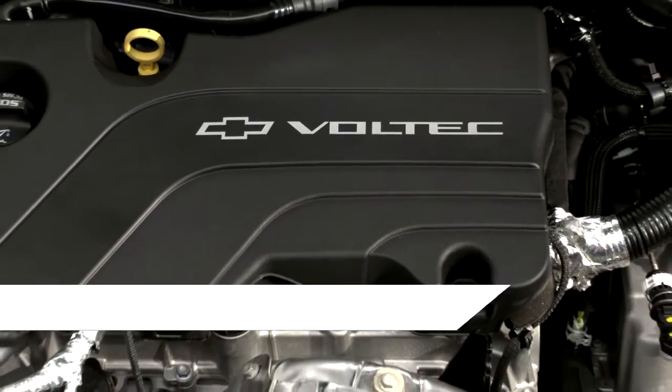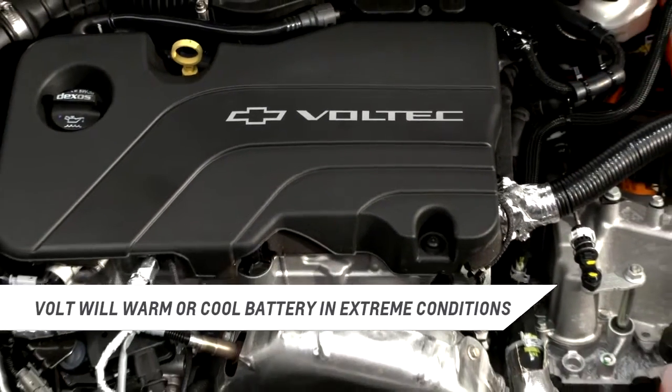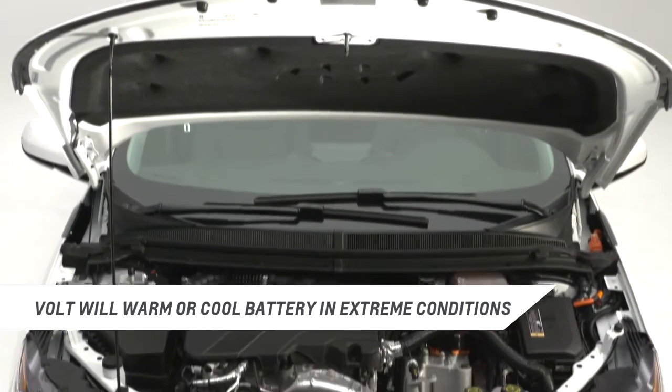Second, if the battery temperature is extremely hot or cold, the engine may start in order to warm or cool the high voltage battery.